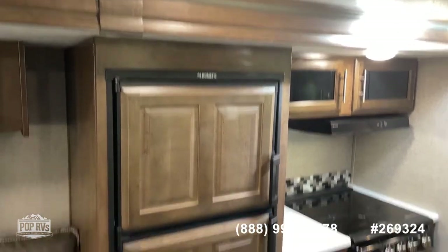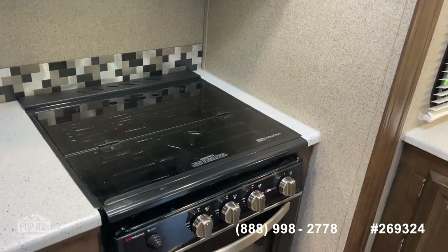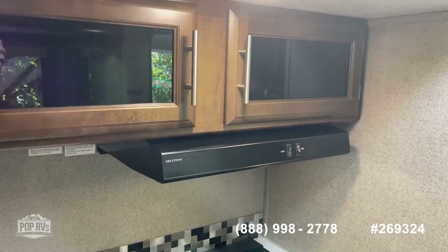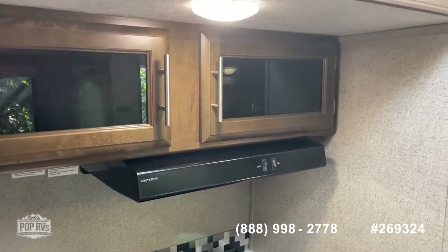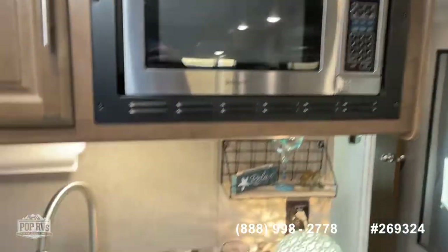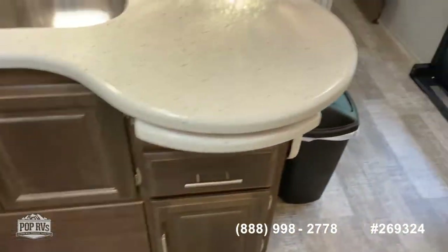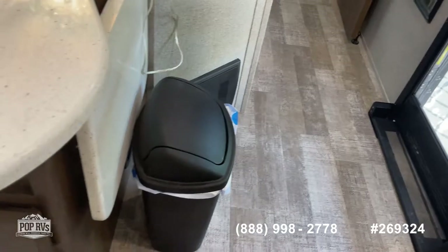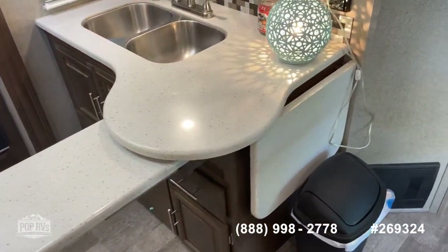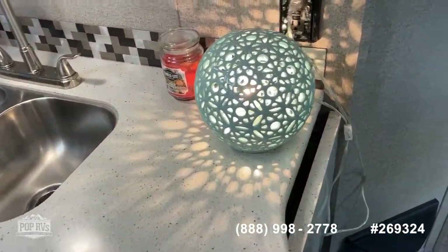You've got your Dometic refrigerator-freezer, a three-burner stovetop with oven, a hood fan, lots of storage, a Magic Chef microwave, and a double kitchen sink. This is kind of nice — there are two pieces that come out. This one extends pretty far so you get a little extra counter space, and you've got the other one that folds out as well — a very nice setup.